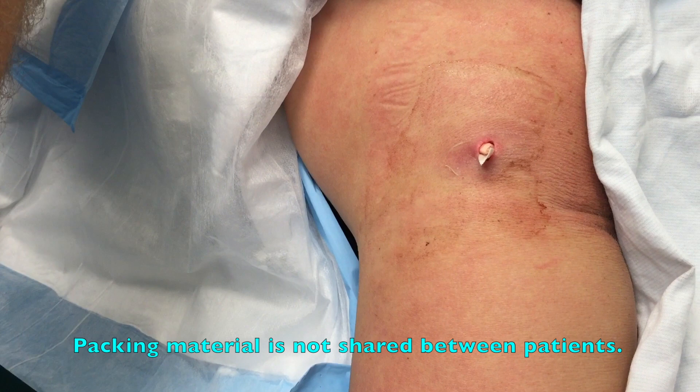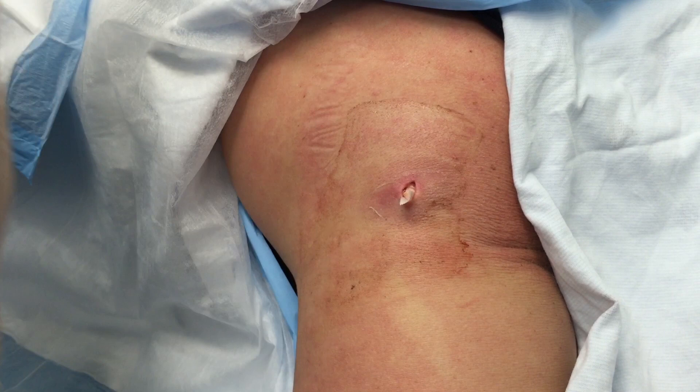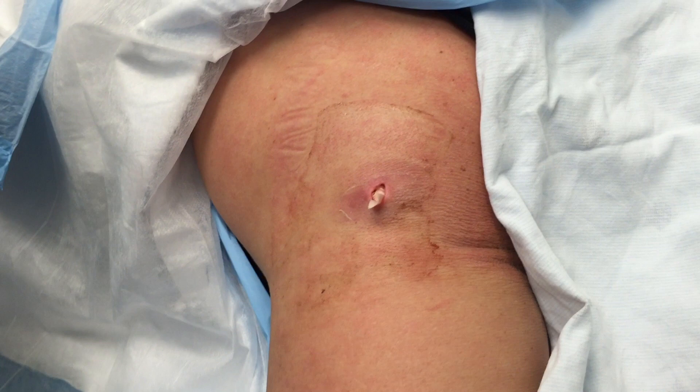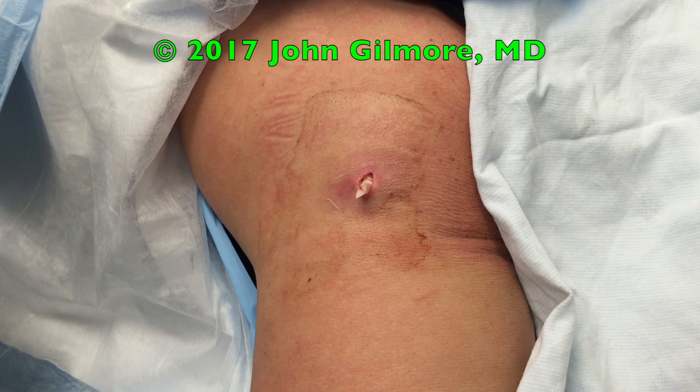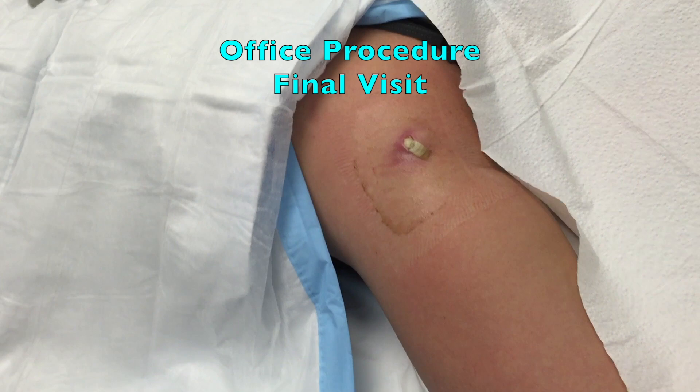She didn't need that much packing — it's much better. Once again, I'll remind all viewers that this is your special bottle of packing — it's not being shared. We're going to put a dressing on. You're continuing to take your antibiotics, right? Yes. It's Friday, so I don't see any reason why we can't just leave this alone and come back on Monday.